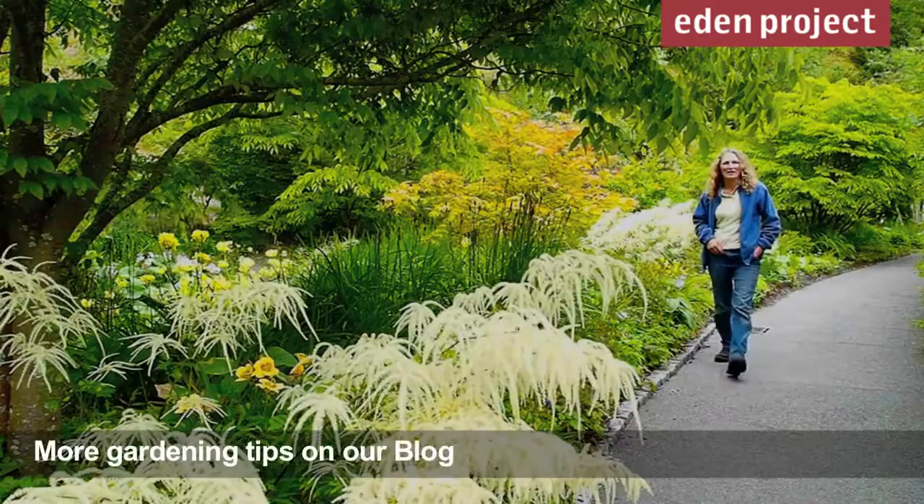This is what it's all about — all that hard work. So don't forget to enjoy the fruits of your labour.